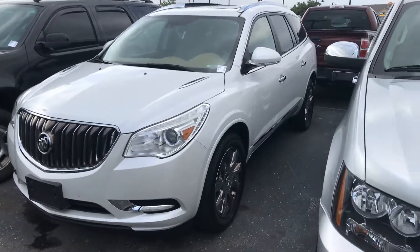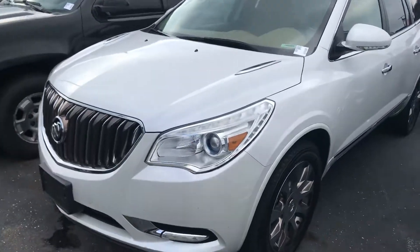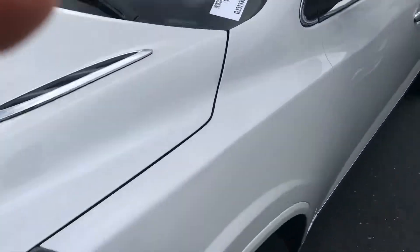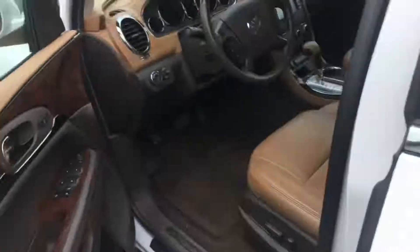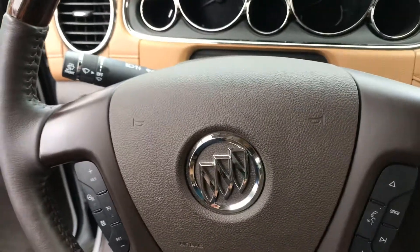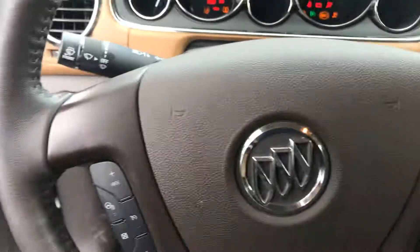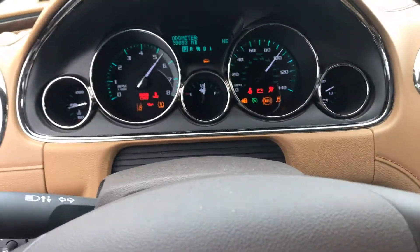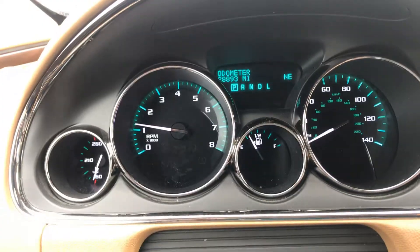This is the 2016 Buick Enclave. It's got the white frost color and tan interior — a great looking vehicle. It's very well maintained and only has 28,000 miles on it.